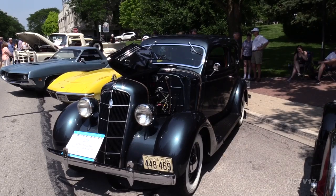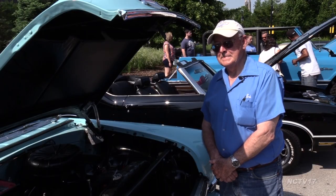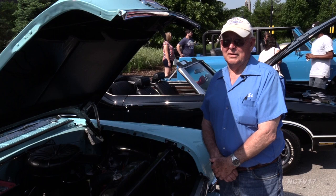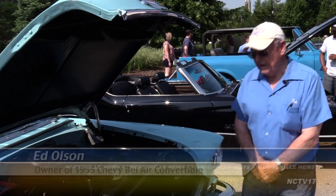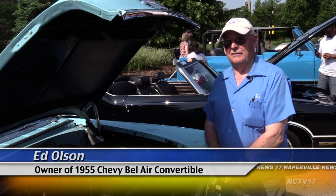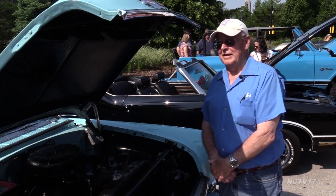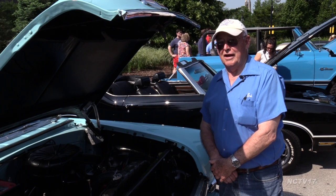Each car and owner has their own story. Ed Olsen talks about buying his 1955 Chevy Bel Air convertible like some people talk about rescuing their pets. The car had been neglected the last couple of years. In fact, when I bought it, it was sitting in a field, which made me sick to see it there. In fact, that's why I think I bought it too, just to get it out of the field.